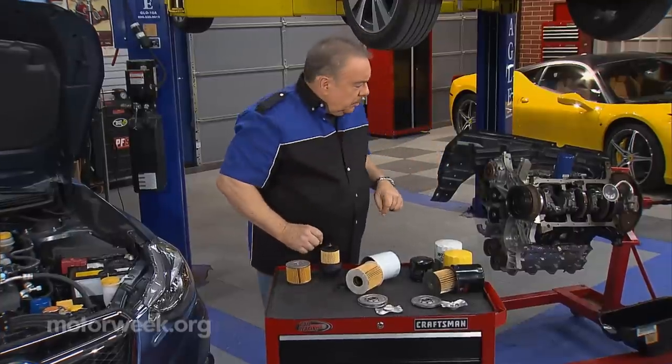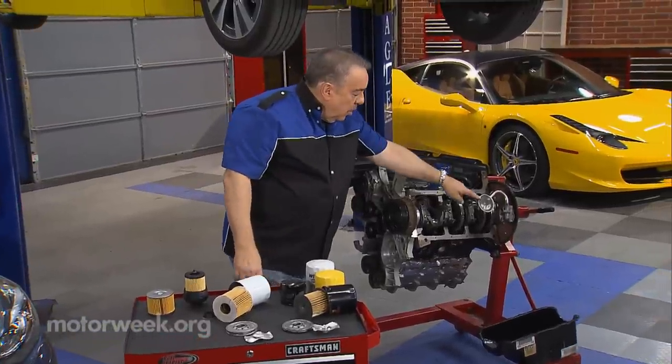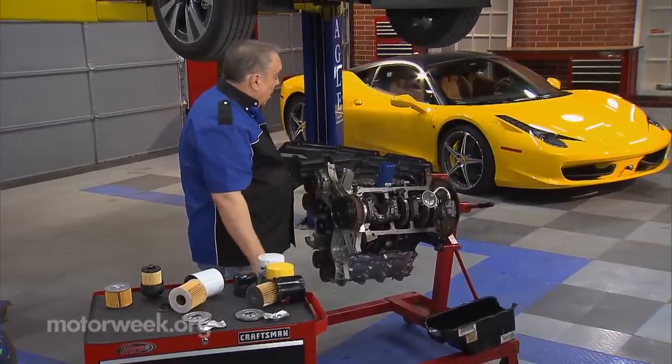Over here we can see a typical engine oil filter and oil pump setup. The oil pump pumps the oil up through the filter and then out to the engine. That's the way this system works.